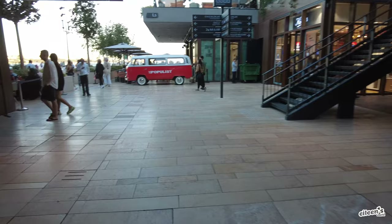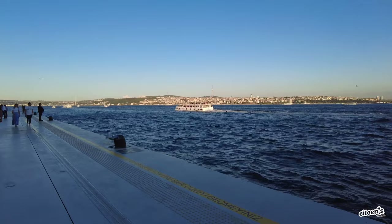Galataport is a modern shopping complex not too far from the pier, right on the water, so you get beautiful views along with lots of shopping and dining options.